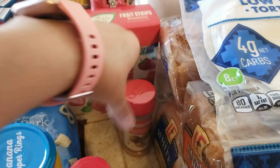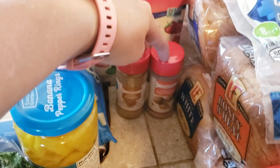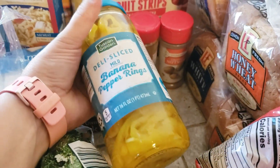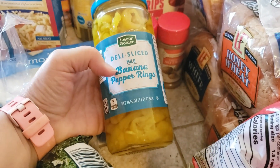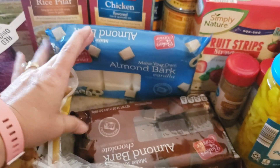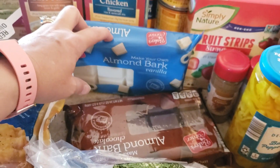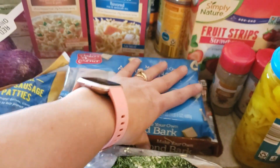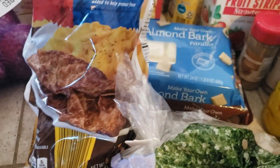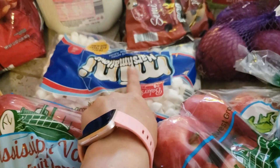I needed a couple of seasonings — ground nutmeg and ground cumin at 95 cents each. I also needed sliced banana peppers for a recipe I'm making; that was $1.19 for 16 fluid ounces. The almond bark — I got the chocolate and the vanilla at $2.29 each to stock up for the holidays. My kiddos use this to dip the pretzels. I grabbed a pack of Aldi sausage patties at $5.49 — there are 18 patties in there.